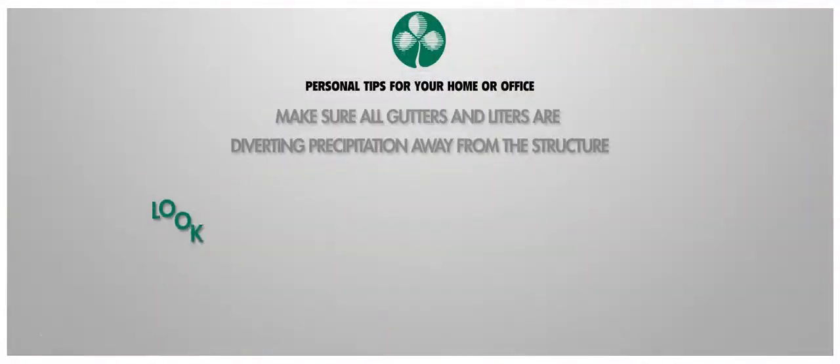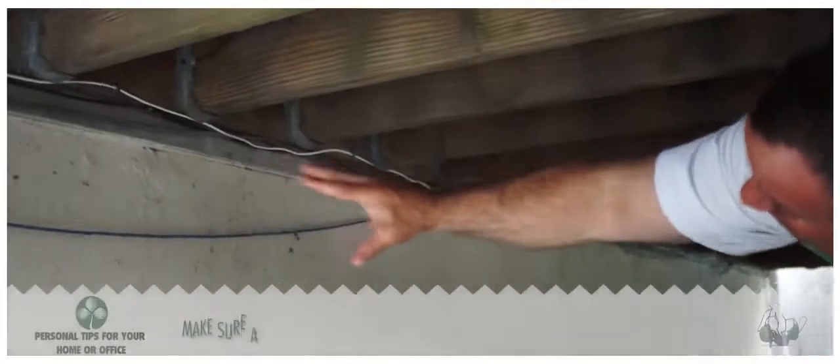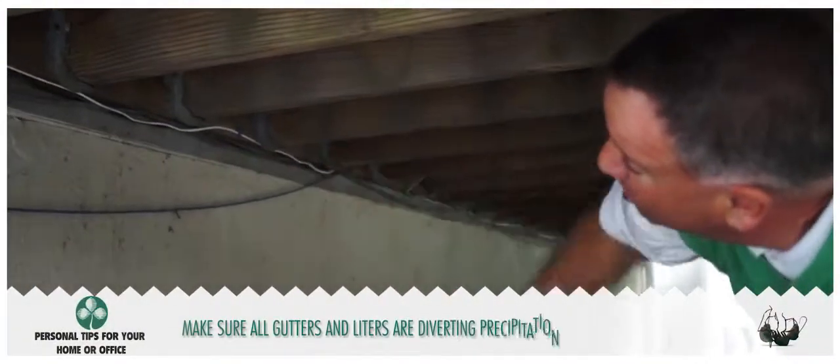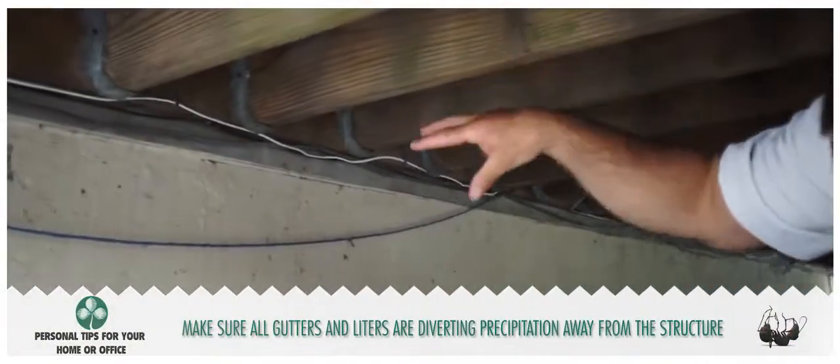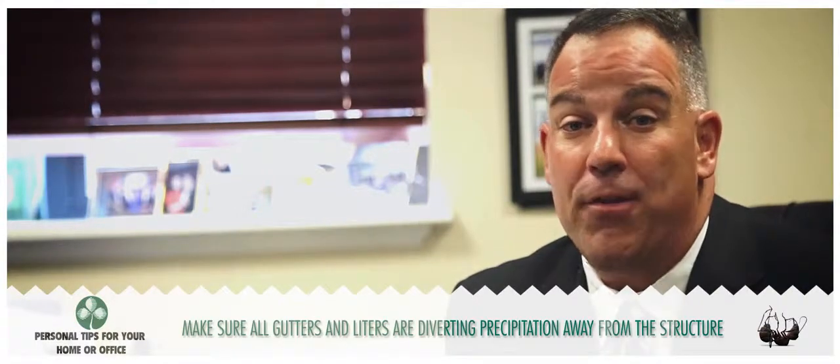Another thing to look out for is the sagging deck or the sagging front stoop. What used to be structurally sound is now collecting water and providing a home base for the Carpenter ants. It's reasonable to suspect that repairing a deck or a front stoop could be a very large project, but I would suggest reaching out to your local contractor to see if there's an easy workaround.